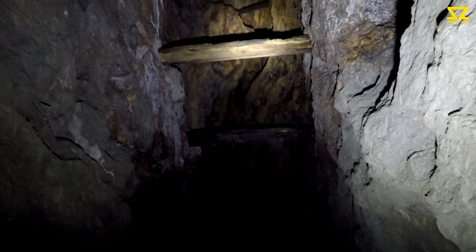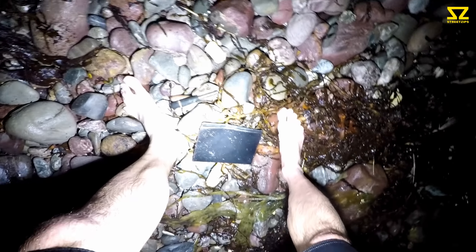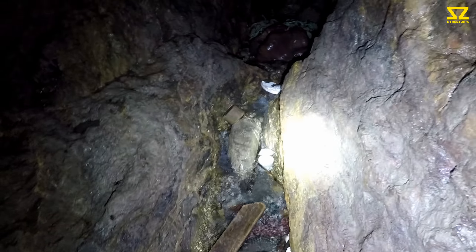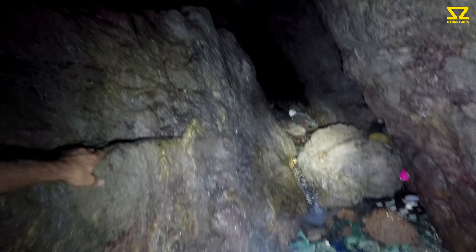Wow, look at that — there's a lot of water coming down here.